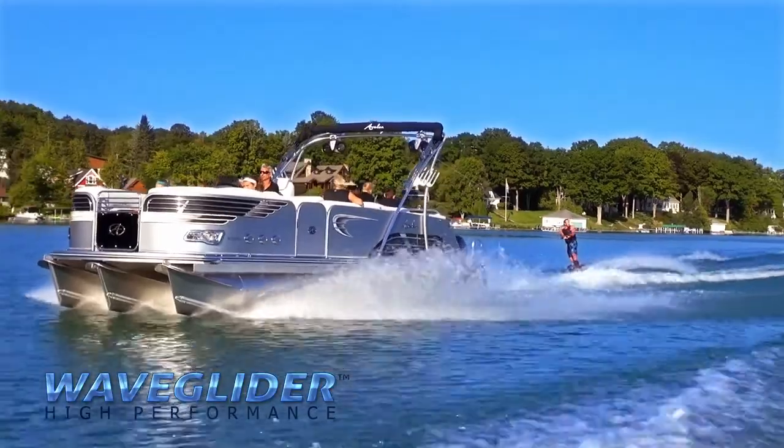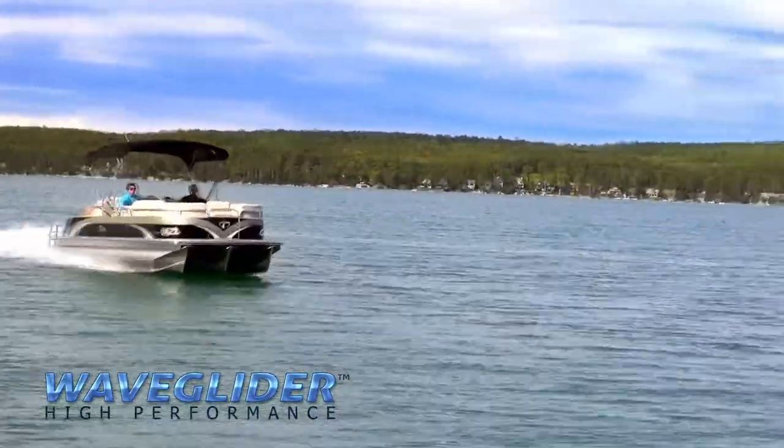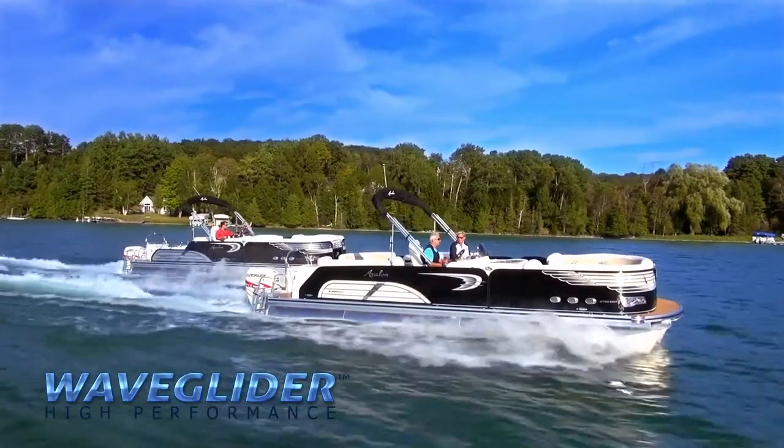Being able to ski with a pontoon boat, yet carry 12 people, makes it so much more useful. And when you factor in the idea that they give you so much more value, it's hard to make that decision to buy a fiberglass boat when you can buy one of these high-performance pontoon boats.